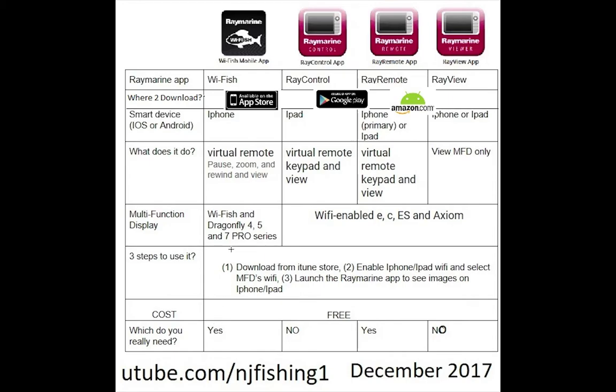If you have a Dragonfly or WhiFish sonar, you need the WhiFish app to stream sonar images to your iPhone and control the sonar. If you have others like the Axiom 9-inch that I have, then you need to download Ray Remote — you don't really need Ray View or Ray Control. As I learn to use these more, I'll be able to tell you more. Subscribe to future videos, and thank you for watching and listening.